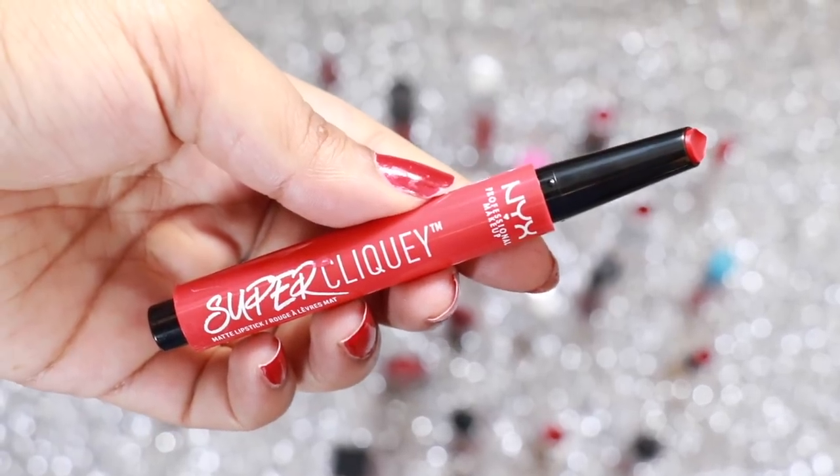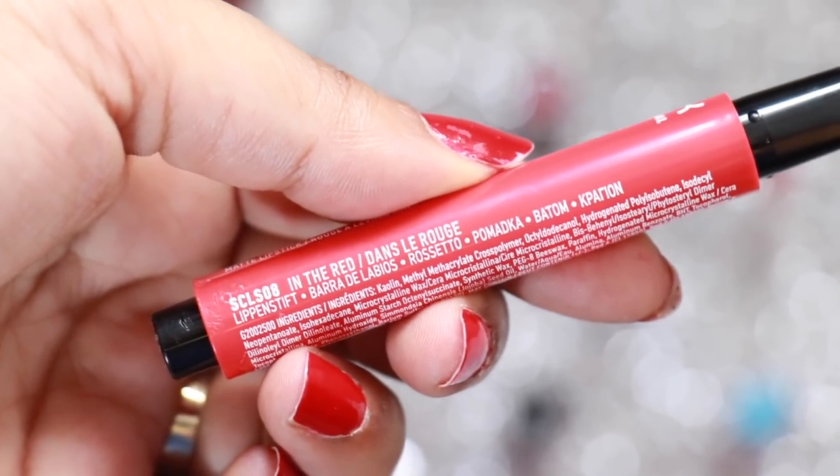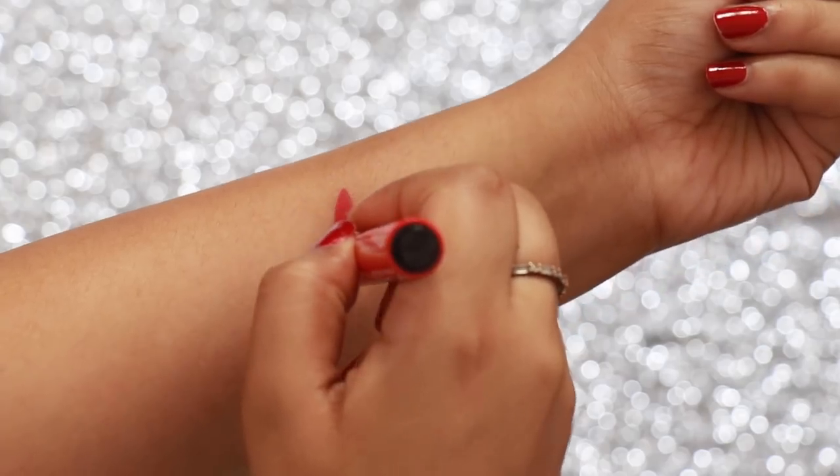NYX Super Clicky Lipstick in the shade In The Red is a very comfortable red colour. It's one of those creamy mattes which glides on your skin and stays on your lips for 5 plus hours.